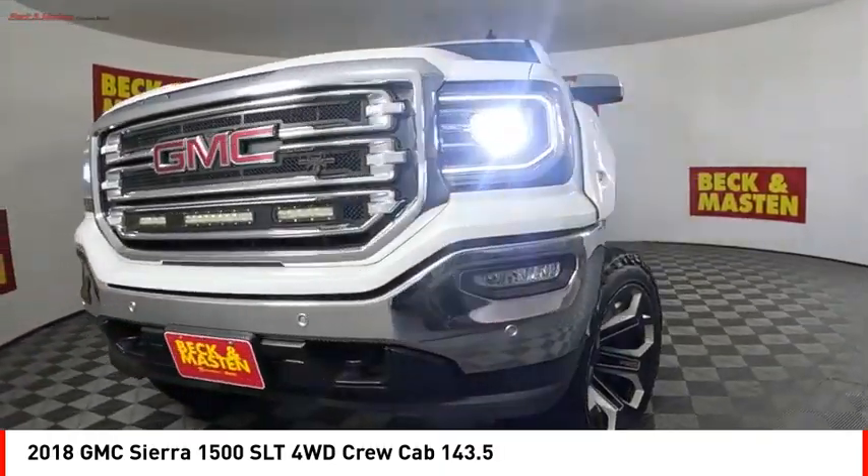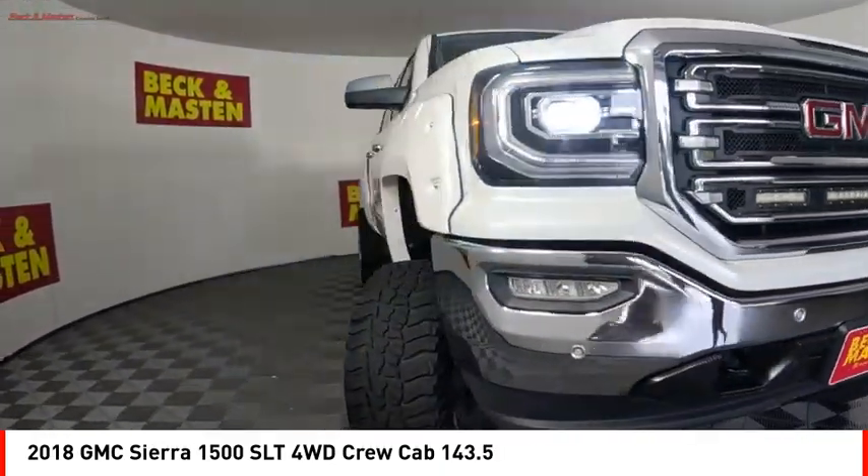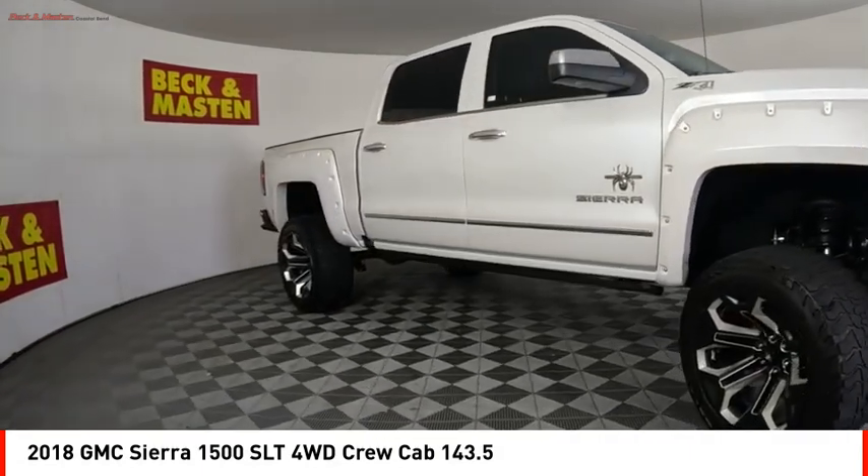Front suspension type: strut. Roll stability control. Auxiliary transmission fluid cooler. Braking assist.